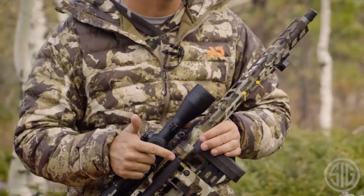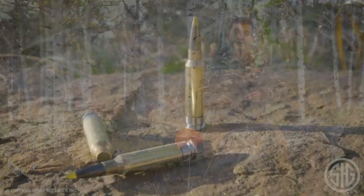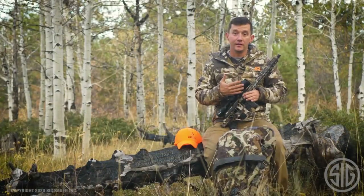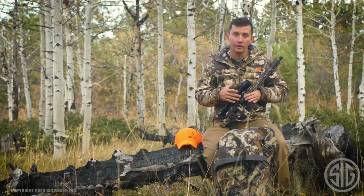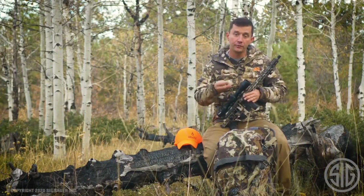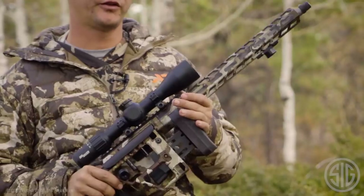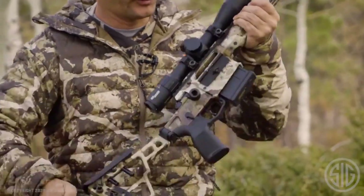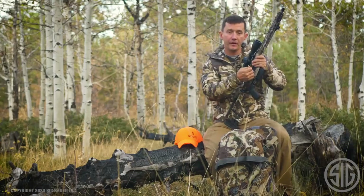With its innovative interchangeable barrel system, the Cross allows for effortless caliber changes, making it suitable for various hunting and shooting applications. The rifle's advanced features, such as a Picatinny rail for optics and M-LOK slots for accessories, further enhance its adaptability. The SIG Sauer Cross Bolt Action Centerfire Rifle is the ultimate choice for those seeking precision, versatility, and reliability in their shooting endeavors.